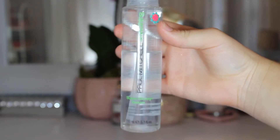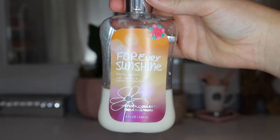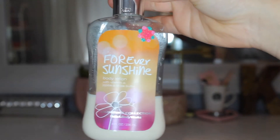Next we have the Forever Sunshine Body Lotion. This is so old — it's even the old packaging. I only have about a third of the product left. It still smells so good, honestly, but it's really old so I just need to move this out of my collection so I can start using all of my amazing Body Shop lotions.